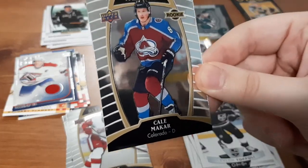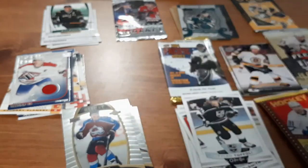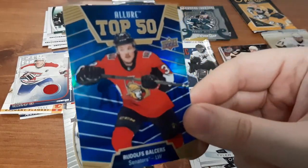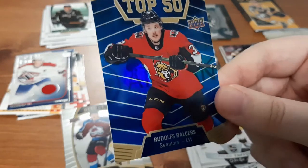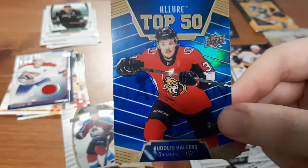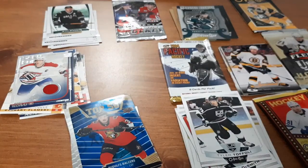Cale Makar rookie. Not bad. And the final one is a Top 50s — I love the blue, it's like a rainbow blue foil, that looks awesome. It's for Rudolfs Balcers, who I'm a fan of for the Ottawa Senators. I love collecting Ottawa Senators cards. So that to me is an amazing card to get.